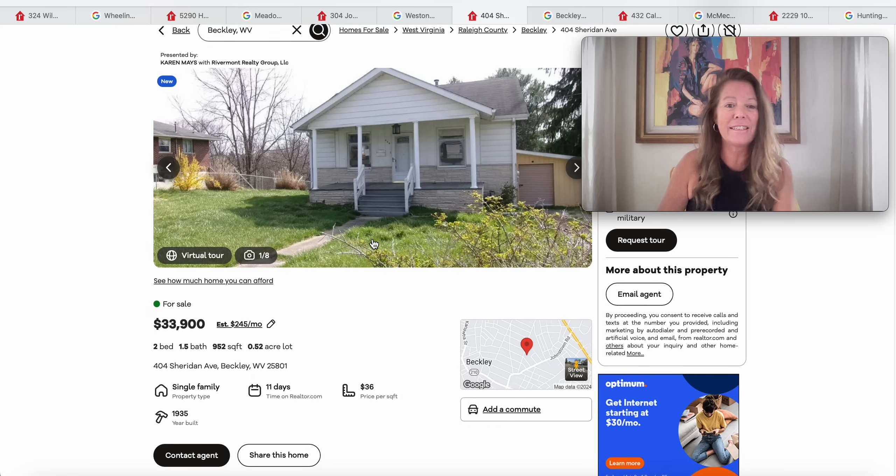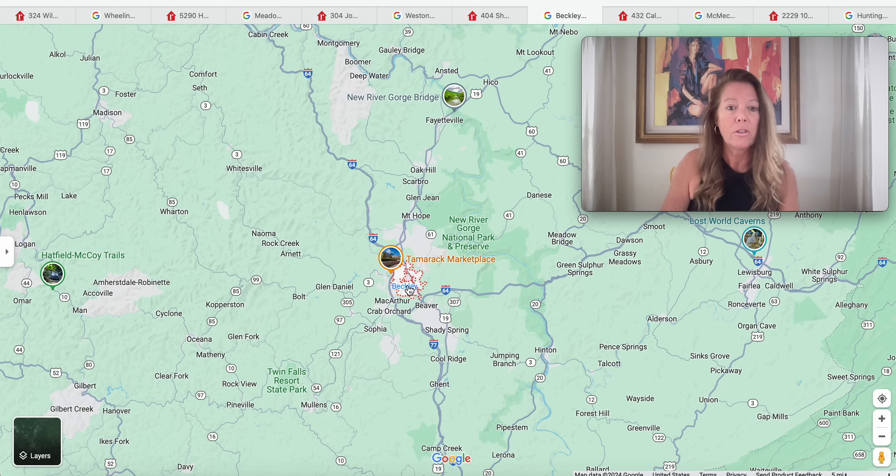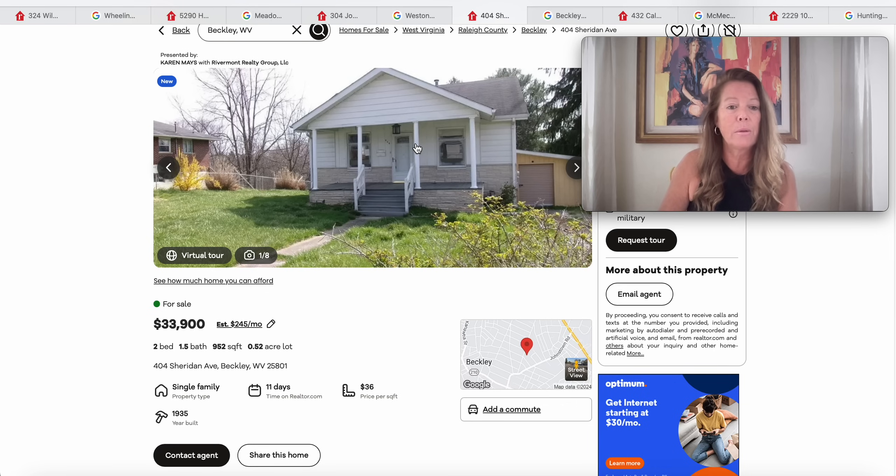Moving on — a cute single with a nice covered front porch. $33,900 on a little more than a half an acre. The house has 952 square feet, two bedrooms, one and a half baths, a 1935 build, and it's been on the market for 11 days. I'll give you a little secret: when I started this episode, this house was listed for $25,000, then they raised the price to $33,900. Not sure what's going on with it. This one is in Beckley, West Virginia, in Raleigh County, below Fayetteville.